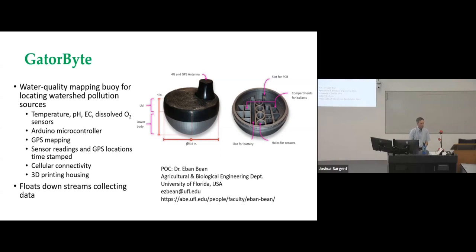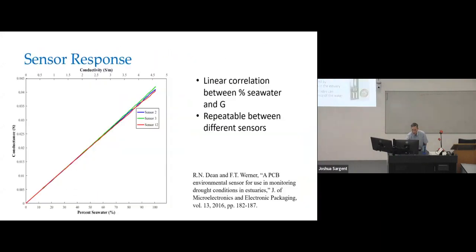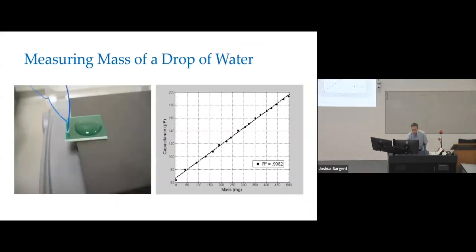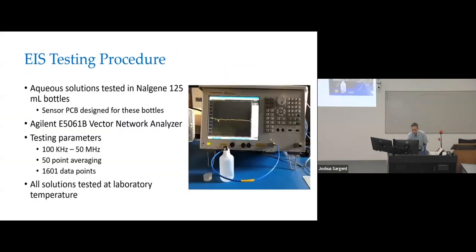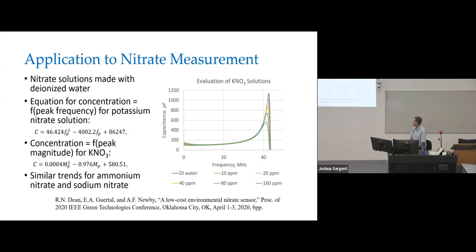I have done some tests where I did immersion of the sensors in seawater to see if it affects the metal and so forth — the tin plate held up as well as the gold plate. Question: What was the low end sensitivity of your nitrate sensor? For this test, the lowest that we measured was 10 parts per million, but the peak dropped significantly between that and DI water, so we could definitely go well below that.